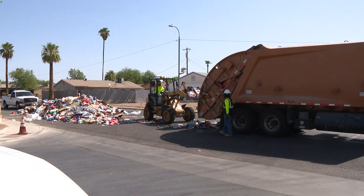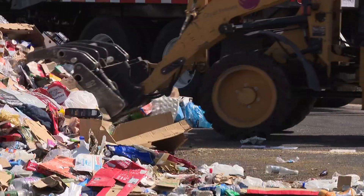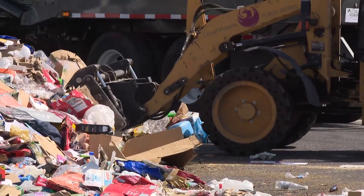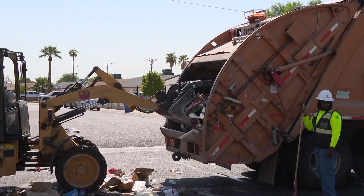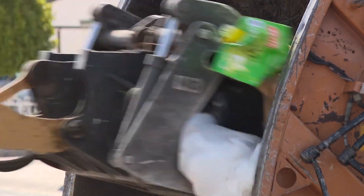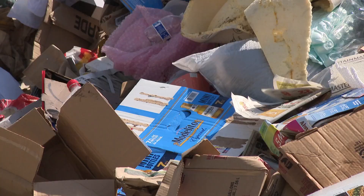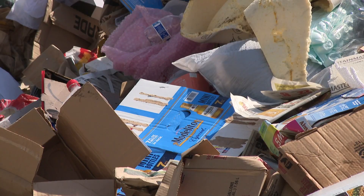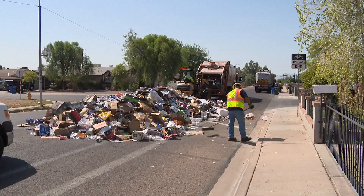Take a look at this. A garbage truck driver had to dump a huge load of trash right there in the middle of a neighborhood. It happened near 63rd Avenue and Earl, where we're told a fire actually started in the hopper of the truck. As per safety protocol, the driver dumped the entire load on the street and called 911. Luckily, there was no property damage and everything has been cleaned up.